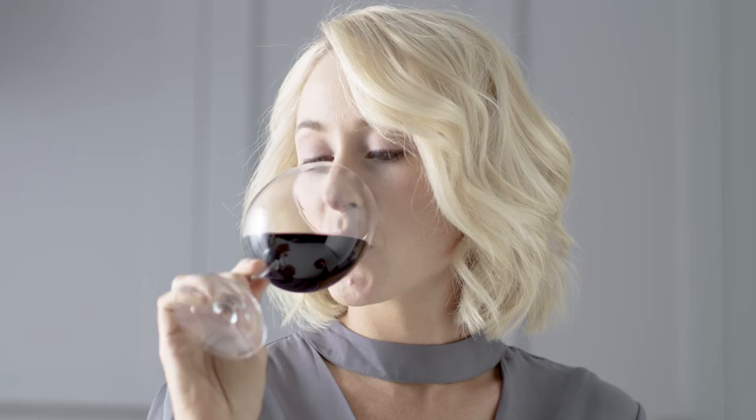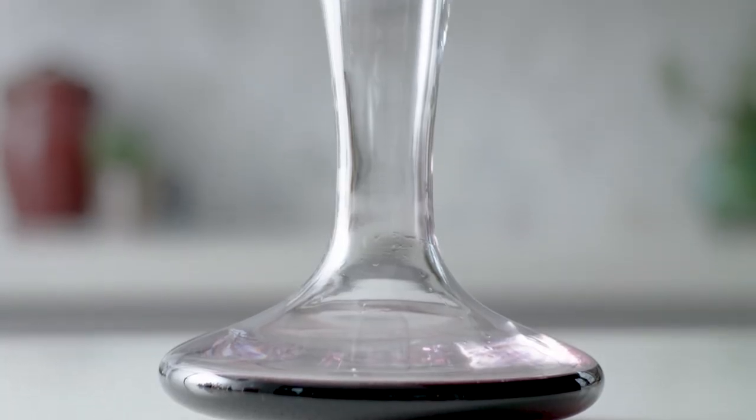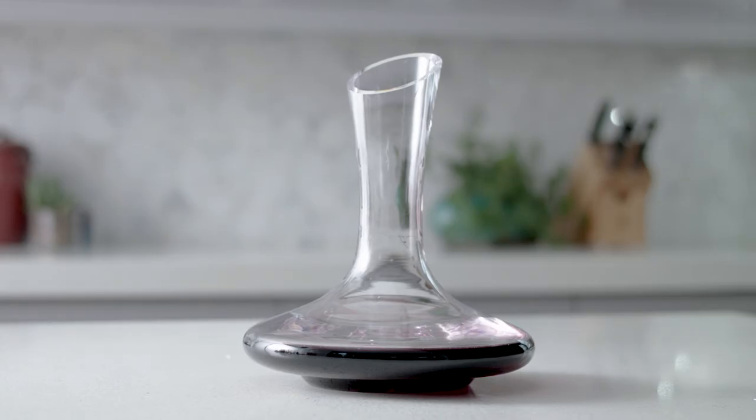Discover a perfect fusion of beauty, elegance, and function with the Le Chateau wine decanter.